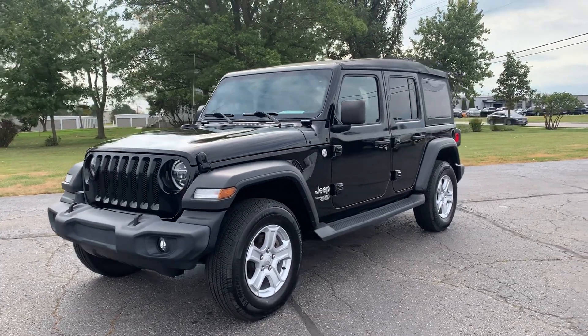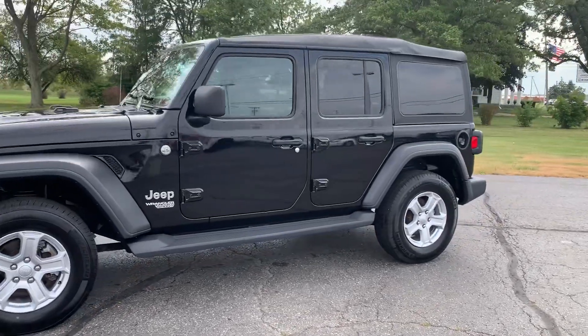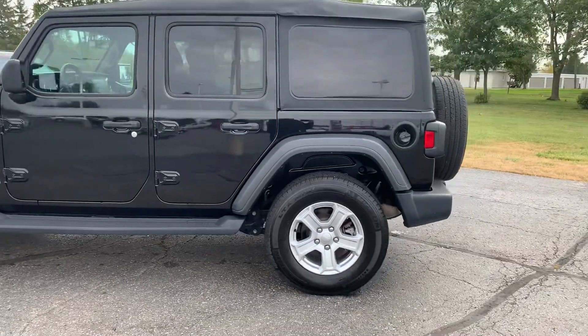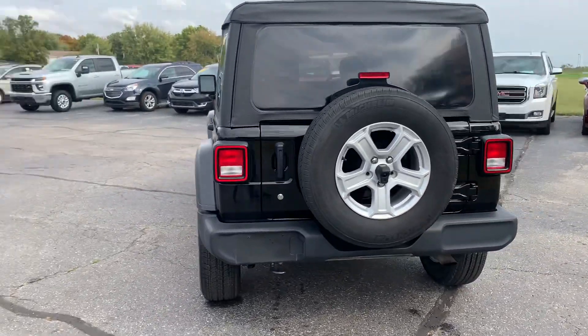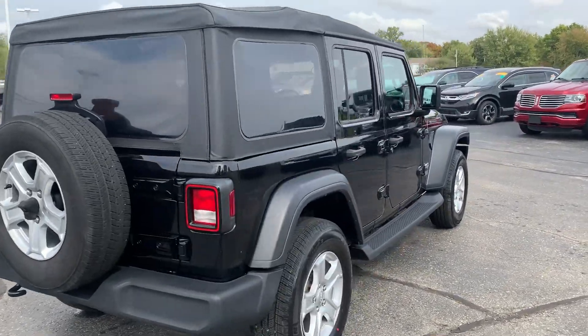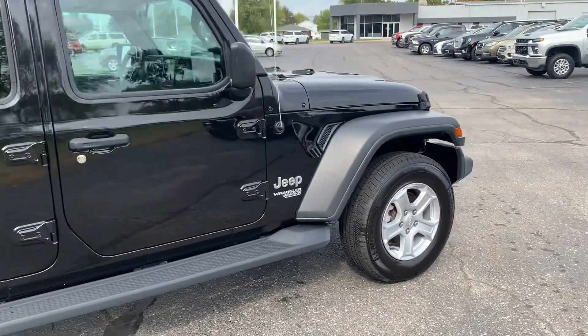Angel here with Terri Henricks Chrysler, going to take you on a quick walk around of this 2020 Jeep Wrangler Unlimited Sport. This one does have a soft top and running boards. Outside's in good shape. Tires look good all the way around.